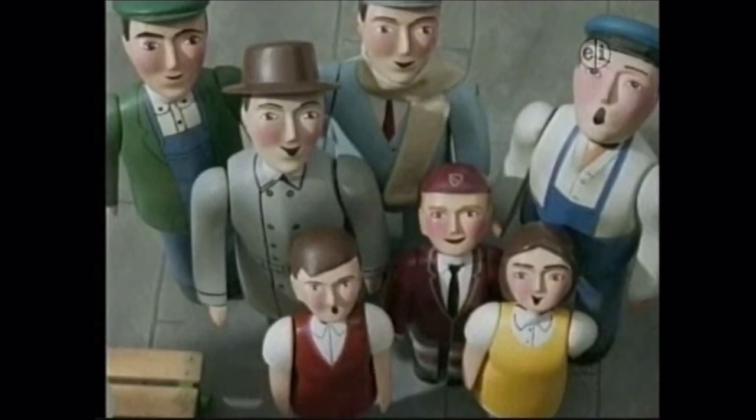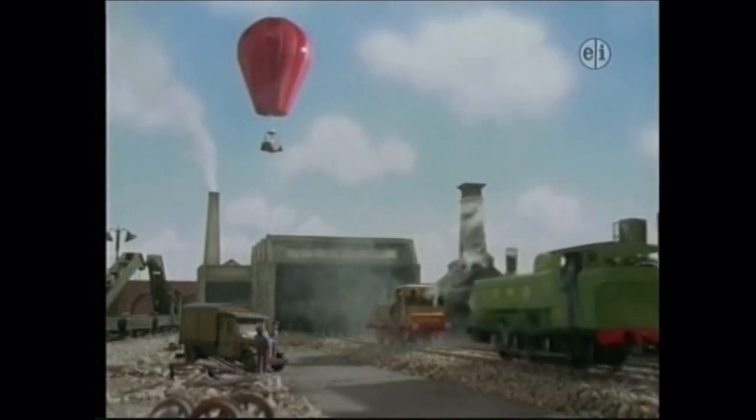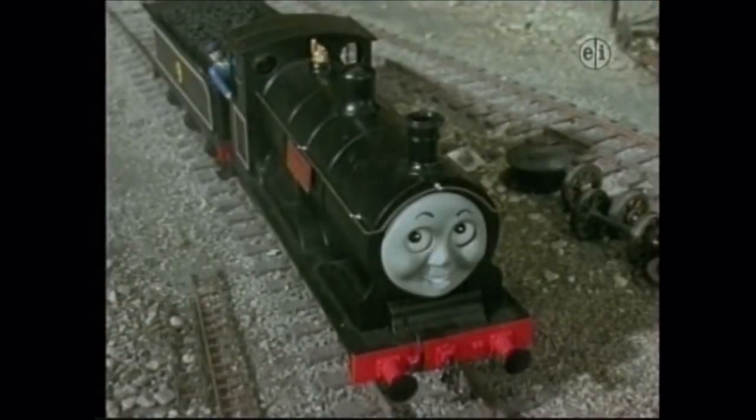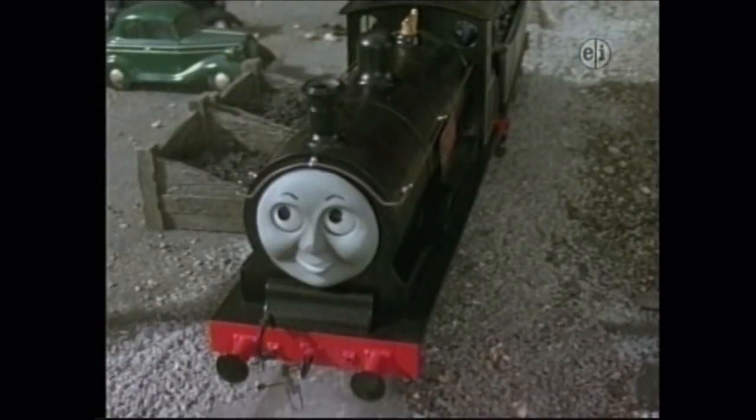The balloon could be seen by everyone on the island of Sodor. Duck gazed at it for so long, he ran into the back of Stepney. "Oh, it's a floating basket with people in it," said Donald. "Whatever will they dream up next," said Douglas.